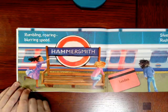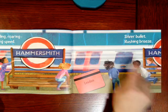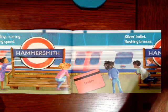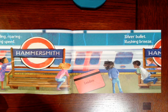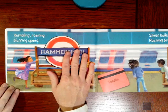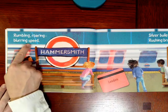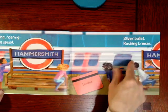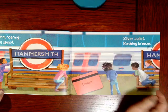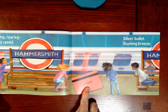Rumbling, roaring, blurring speed — look how fast that train is going. It's blurring. Silver bullet rushing breeze. And this card says London. Do you see how the author uses these special words to tell you that the train is moving very fast? Rumbling and roaring, rushing — that's another good word. And when it rushes by so fast, it makes a breeze. You can see that in the girl's hair.